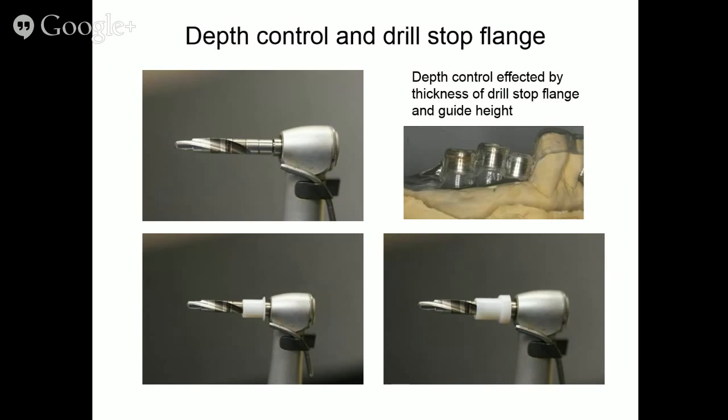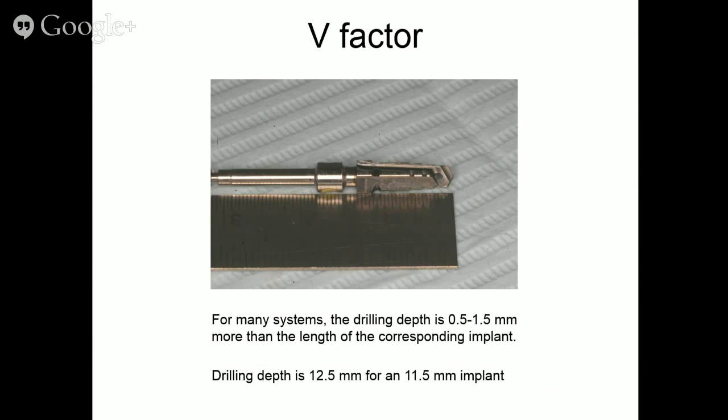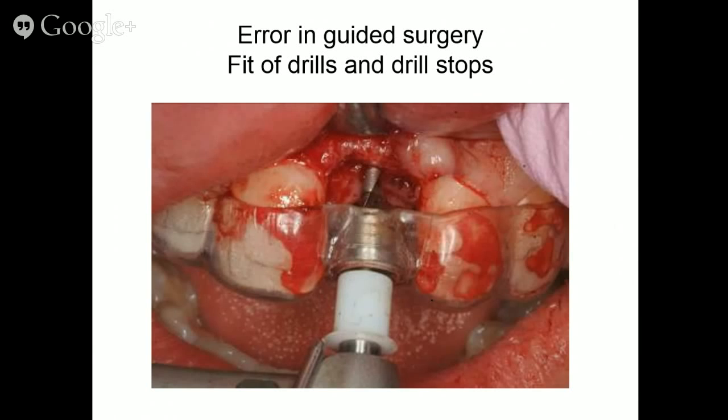Depth control depends on flange thickness and guide tube height above the gingiva — those are the two variables. The V-factor: for many systems, the drilling depth is 0.5 to 1.5 mm more than the length of the corresponding implant. For example, drilling depth may be 12.5 mm for an 11.5 mm implant. This is critical if you're drilling near the inferior alveolar nerve or sinus — that laser mark on the drill saying it's for an 11.5 mm implant could actually mean drilling 12.5 mm.